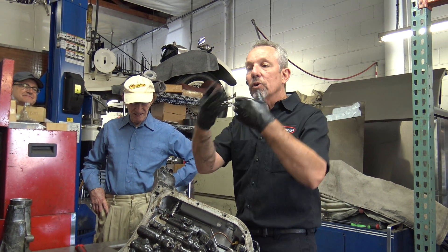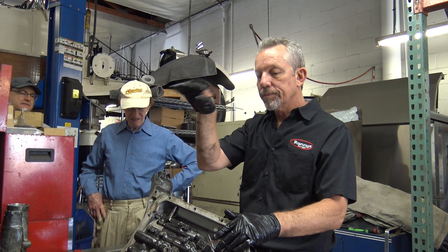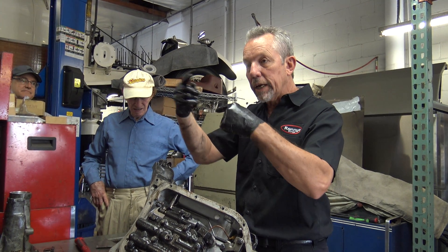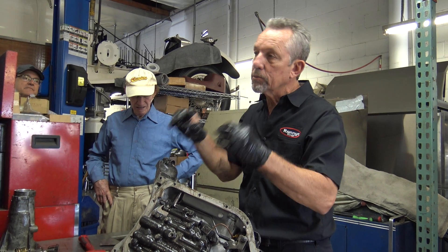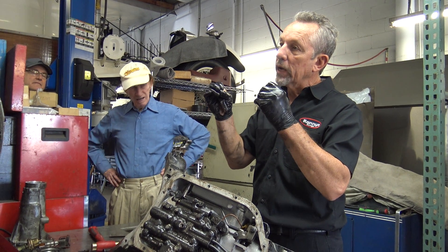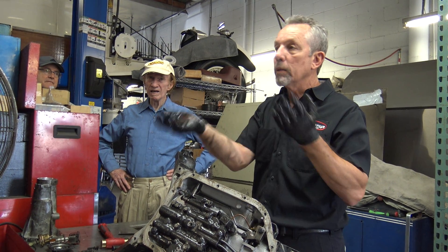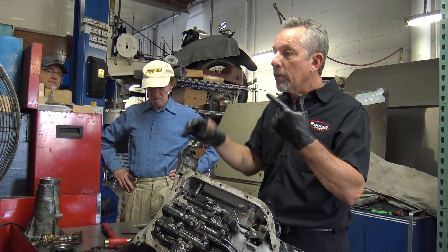Inside that speedometer you're going to have your real mileage and then you have your reset mileage. There are little gears that connect to the system that are made out of plastic. What happens is with age, the plastic they used back then doesn't live as long as they thought it would — they break. And that's when your odometer stops.